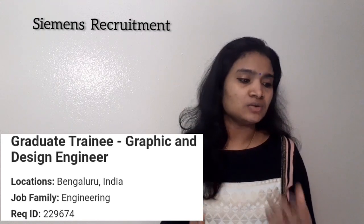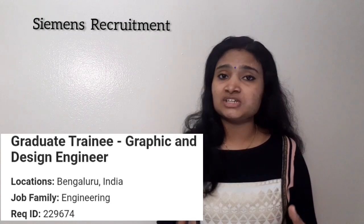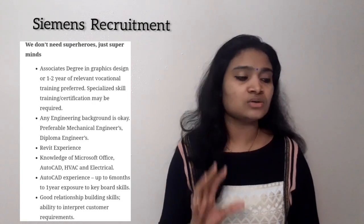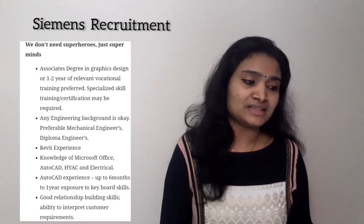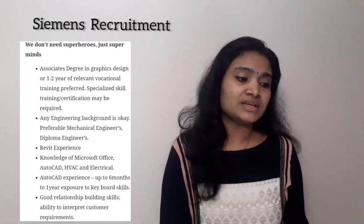They have specifically mentioned qualification requirements. Any engineering background is acceptable, and diploma holders can also apply. They are preferably looking for mechanical engineers, but other branches can also apply along with diploma candidates.